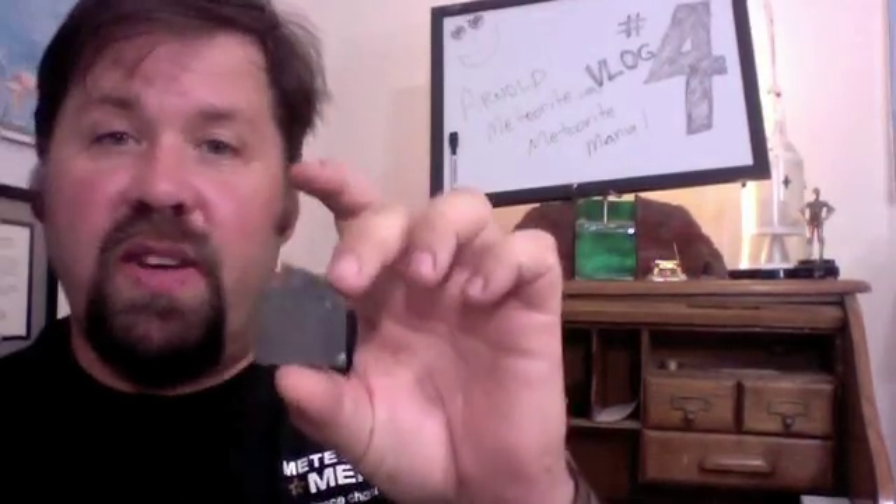This is a 20-gram meteorite, so it's $50 for this slice. I have some part slices of this all the way down to under $10. So there's not an excuse if you can't afford it — it's just whether or not you like this meteorite or prefer to find something else.